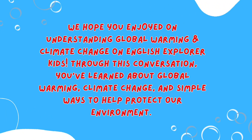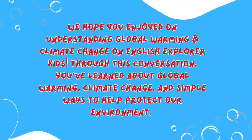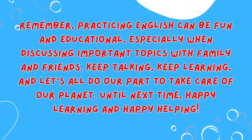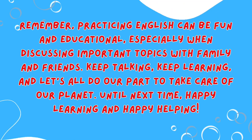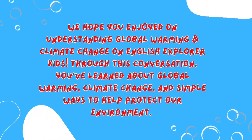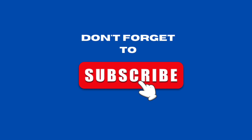We hope you enjoyed learning about global warming and climate change on English Explorer Kids. Through this conversation, you've learned about global warming, climate change, and simple ways to help protect our environment. Remember, practicing English can be fun and educational, especially when discussing important topics with family and friends. Keep talking, keep learning, and let's all do our part to take care of our planet. Until next time, happy learning and happy helping! Don't forget to subscribe!